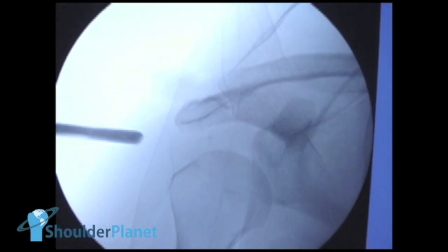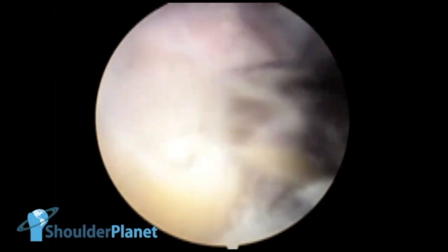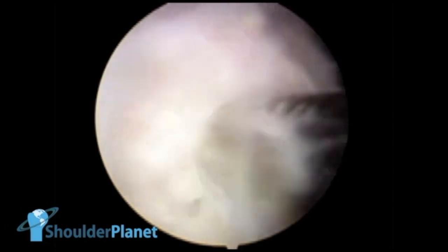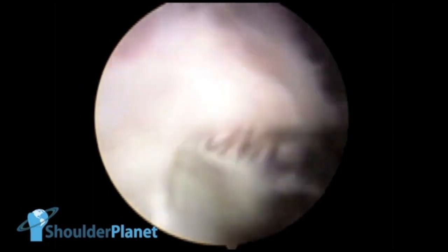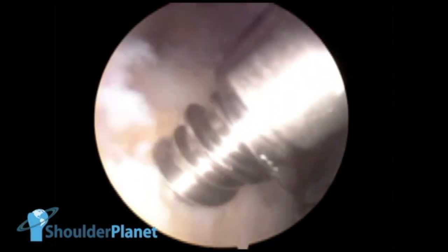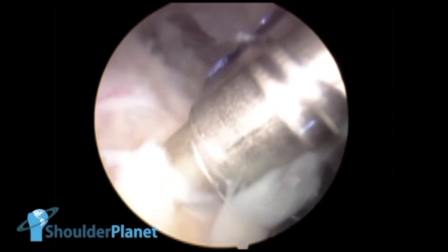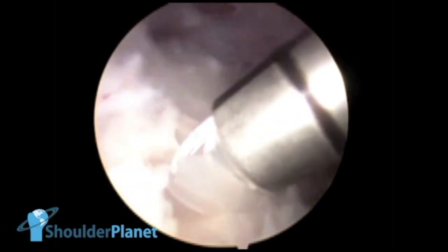At that time, we just had to fix the small lesion we had created in order to remove all that calcium. So we created a bony bed in the greater tuberosity with a burr. Once that was made, we placed one single anchor — a 5.0 absorbable one, double loaded — creating a hole and inserting the anchor, as we have seen now.